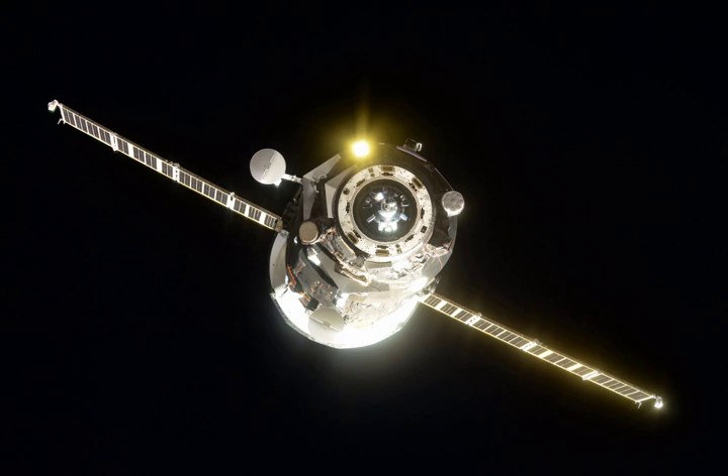Progress MS-07 was launched on 14 October 2017 from the Baikonur Cosmodrome in Kazakhstan atop a Soyuz 2.1A rocket. A launch on 12 October 2017 was scrubbed.